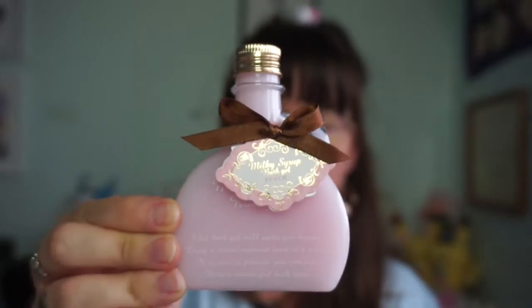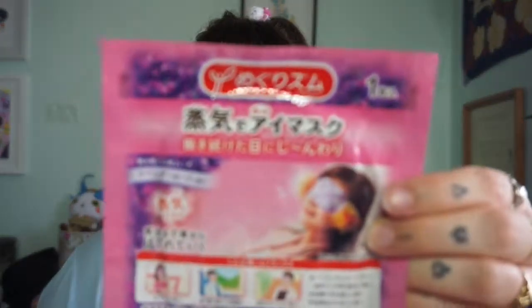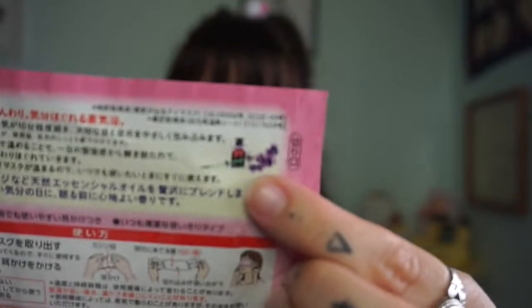I got her these pink sakura socks from Daiso, and then this cute bath soap that I got in Kyoto — from a store in Kyoto station, though I don't remember the name. I also got her these lavender-scented eye masks with lavender essential oils. The best thing about them is that they heat up on your eyes, which really helped me sleep. The thing I hate is that they're one-time use — the packaging is really bad for the environment.